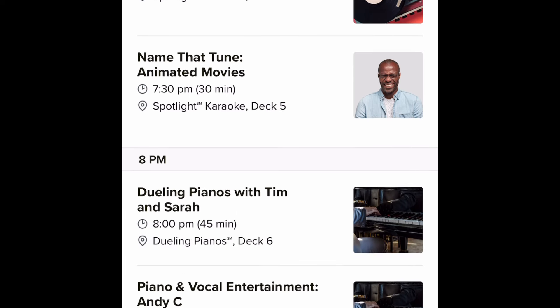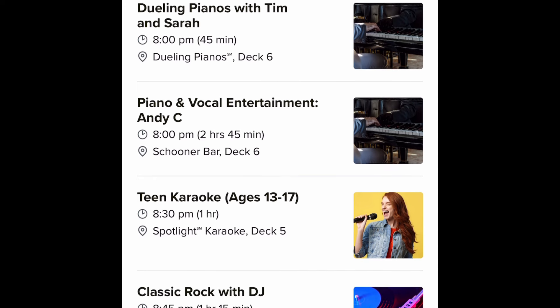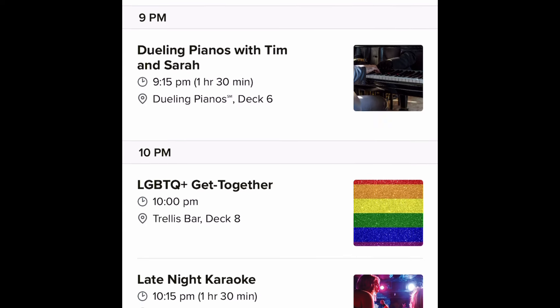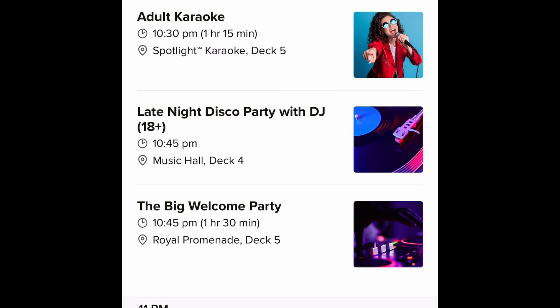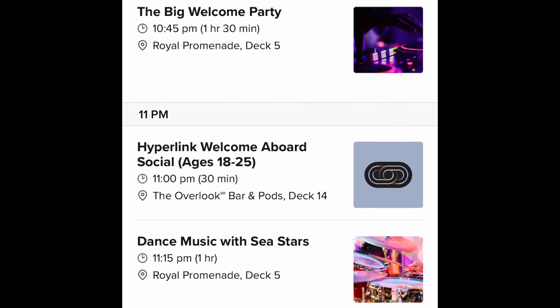There's a lot happening at Spotlight Karaoke, and there's Dueling Pianos with Tim and Sarah — the two dueling piano players who appear to be there for the whole week. I'm so excited about this new venue. Having two amazing piano players going at it while singing along with the crowd is going to be epic. They have both an earlier showing and a later showing for folks who can't stay up super late.